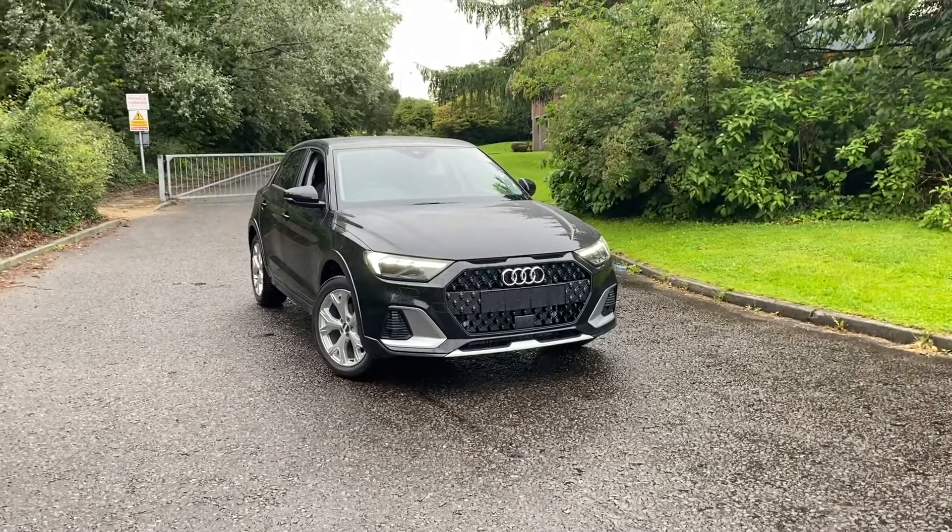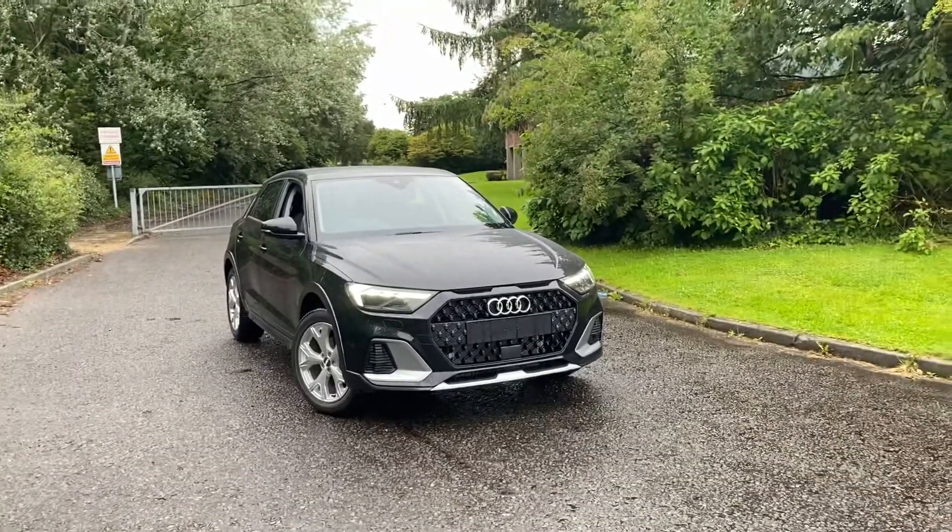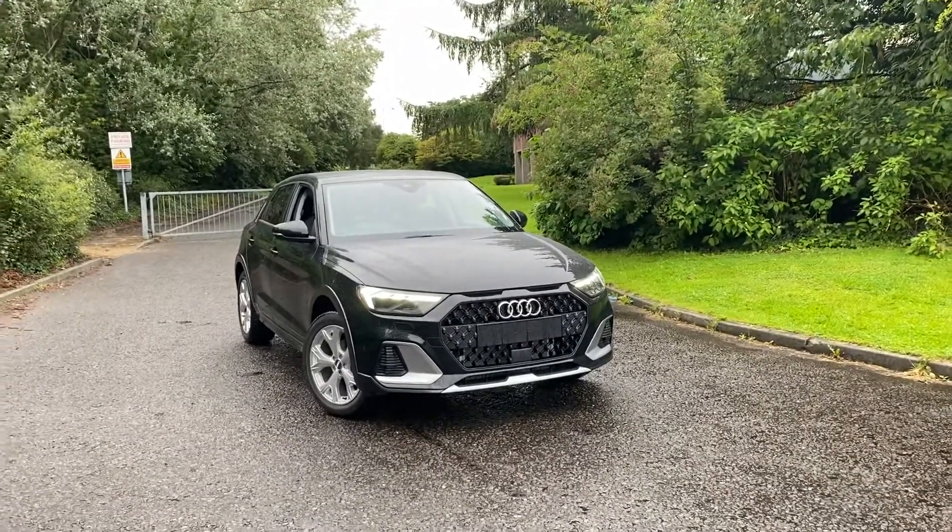Hi there, welcome to Preston Audi. Today I'm going to be taking you around this brand new Audi A1 City Carver, finished in Mythos Black Metallic Paint.